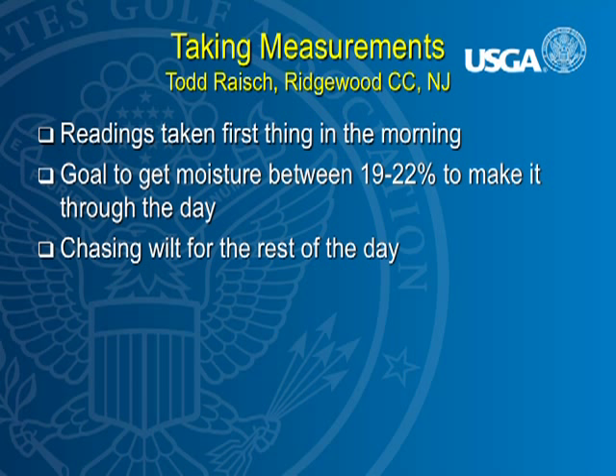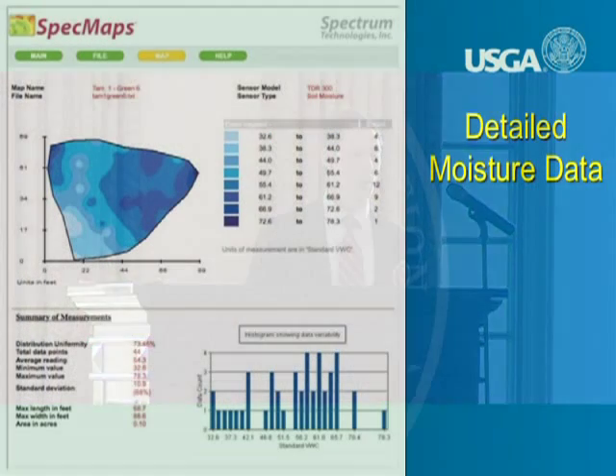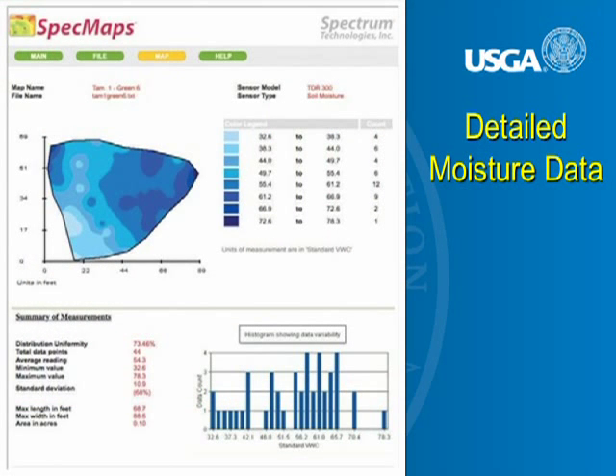Todd Rash at Ridgewood is another good example. Todd takes measurements in the morning and then has his hand-watering crew follow up. He tries to bring moisture levels in the greens to a uniform amount — a range of 19% to 22% — which he's found over time is appropriate for his golf course and polder needs to make it through the day with only some syringe cycles. You can also get more detailed with data tracking software, which more companies are bringing to market, though it's not necessary.